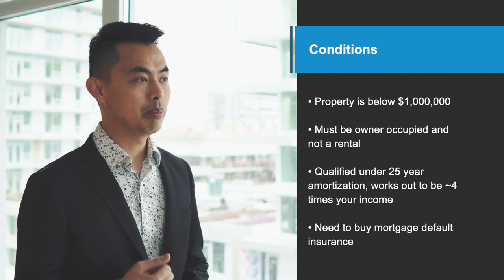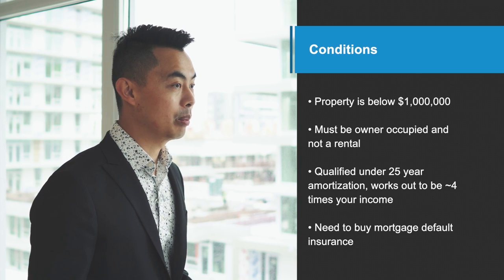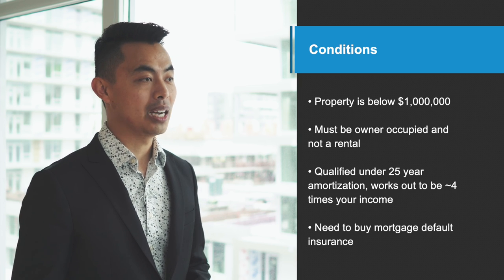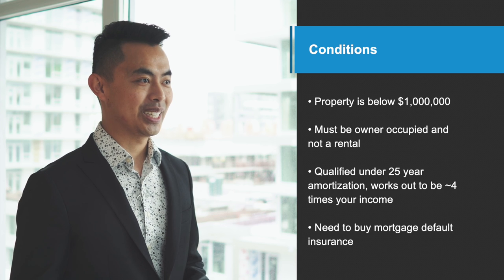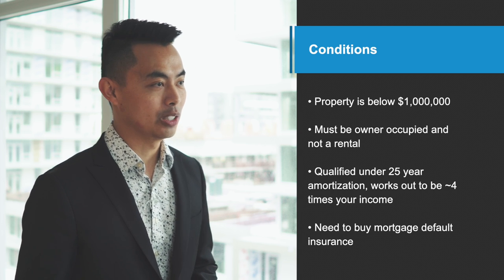The property has to be below $1 million. The place must be owner occupied and not a rental. You'll need to be qualified under a 25-year amortization, which works out to be about four times your income. And the biggest condition is you need to buy mortgage default insurance, and the premium for that is about 3 to 4%.